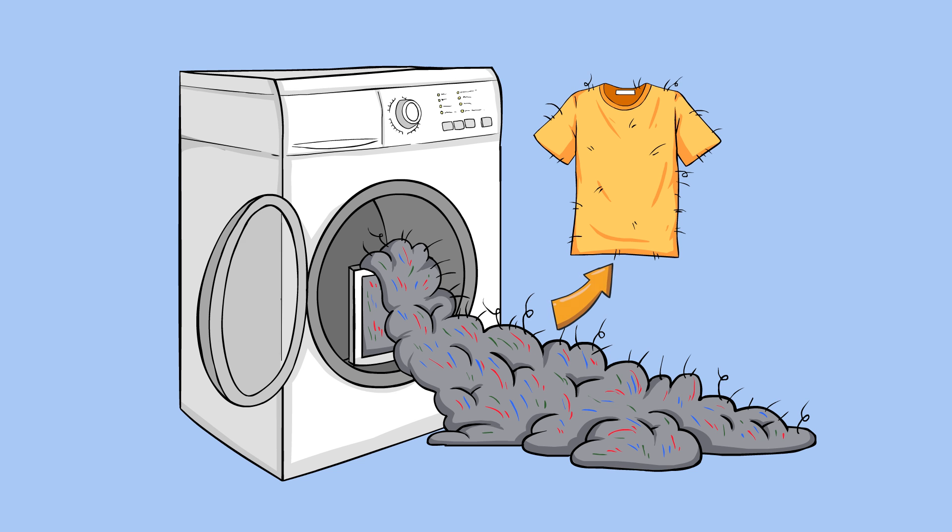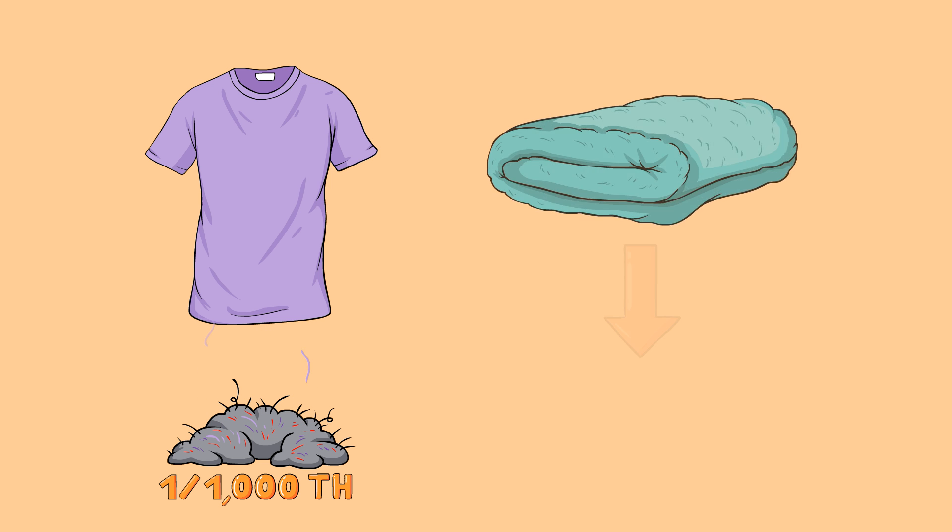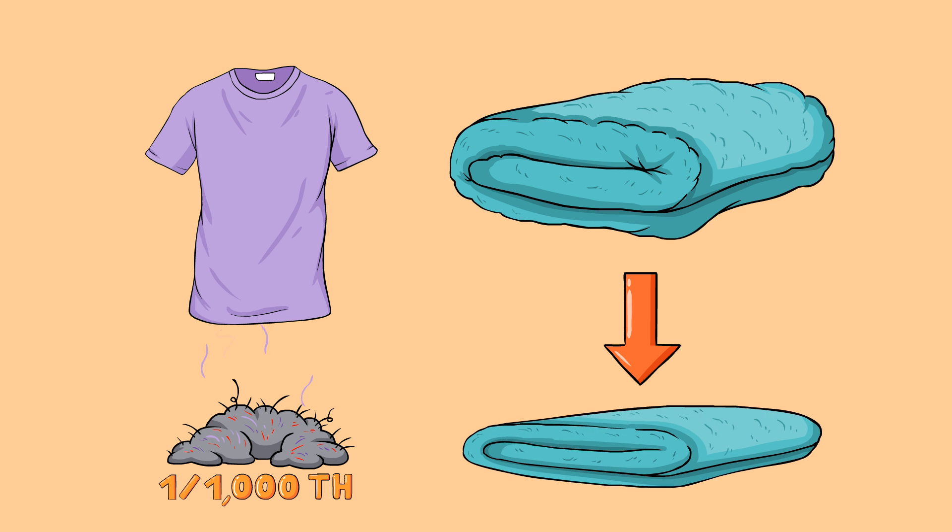It's actually quite simple. Lint is made up mostly of parts of your clothes. Clothes are made up of thousands of tiny fibers, and when washing and drying, many get torn or ripped and can pretty easily fall off. Every time you wear and wash a shirt, about one-thousandth of it comes off as lint. But as the shirt gets older, it's actually less likely to lose those fibers — which is another reason why really old towels tend to get thinner over time.